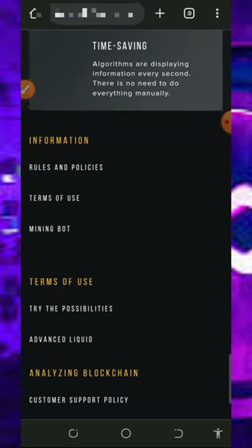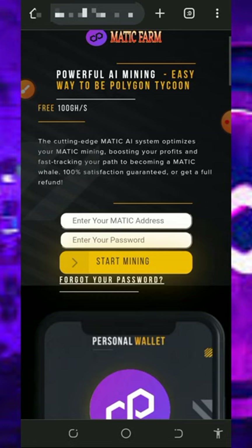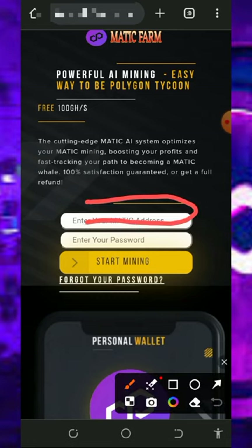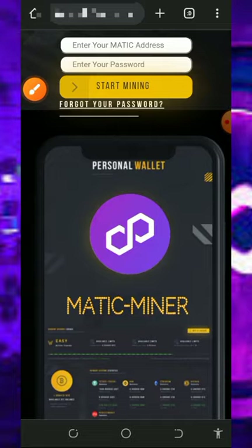To register, just tap on the link below in the video description and it's going to take you to the site. Check out all the information about the platform and how it works. Then enter your MATIC token address from your Trust Wallet, enter your login password, and tap on Start Mining. It will automatically take you to your dashboard.